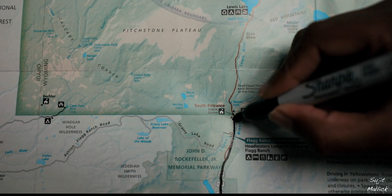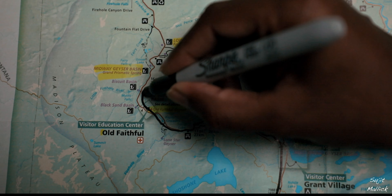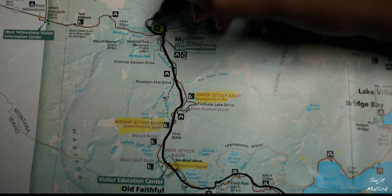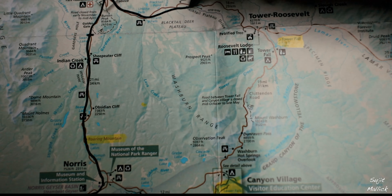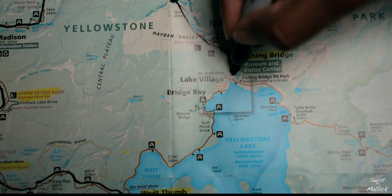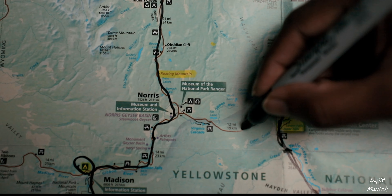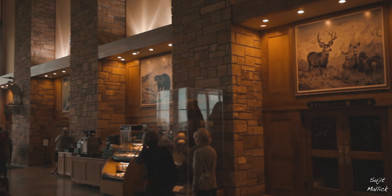We were planning to go around Yellowstone in a loop, entering the park via the south entrance towards Madison where we are staying for the night, then driving north and east in the morning, checking out all the features on our way and out via the west entrance on the Montana border. On the way we decided to stop at the Jackson Lake Lodge to check out its famous lobby. It was grand, and so was the view of the Grand Tetons from there.